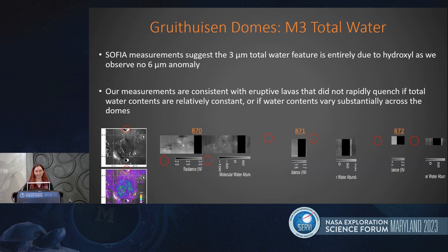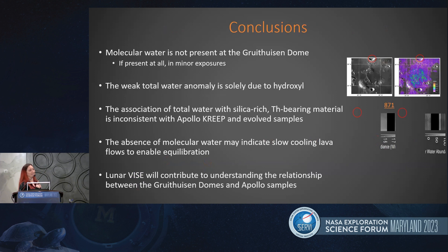That is very interesting. This is consistent with the eruptive lavas not rapidly quenching and having a slow cooling, allowing them to reach equilibrium. In conclusion, molecular water is not present at reasonable or exciting quantities at the Gruithuisen domes. The weak total water anomaly observed in M3 is likely due solely to hydroxyl, which is in stark contrast to what we saw at Moretis crater. The absence of water may indicate the slow cooling of the lava enabling equilibrium, and the upcoming Lunar Trident mission will allow us to understand the relationship between the domes and Apollo samples, and provide hydrogen measurements to further understand water from the lunar interior.